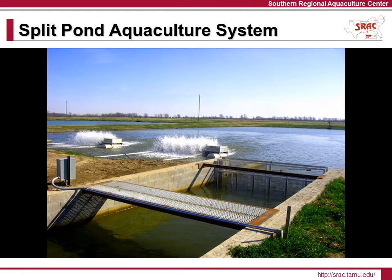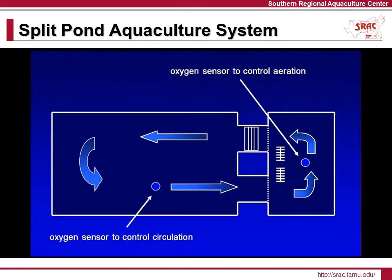Compared with the traditional five-acre open pond, it is much easier and more efficient to maintain oxygen levels above 3.5 parts per million in just the smaller fish production area of the split pond. Oxygen sensors in both pond cells work together to control operation of the circulation paddle wheel and aerators.